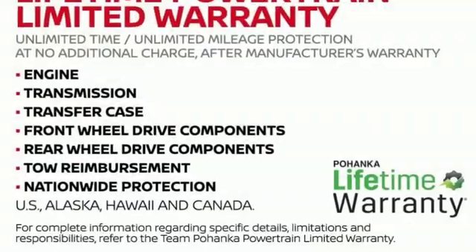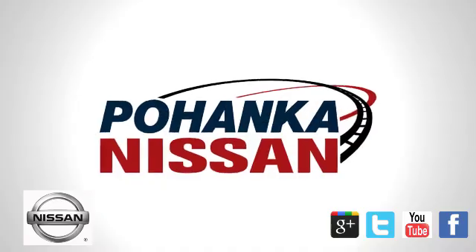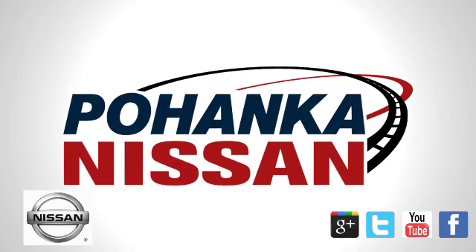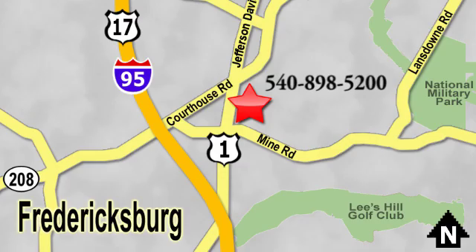Nissan, built for the human race. You'll never know until you try. Test drive it today. Welcome to Pohanka Nissan in Fredericksburg, located on Route 1 in Fredericksburg, Virginia. Something great is always happening at Pohanka.